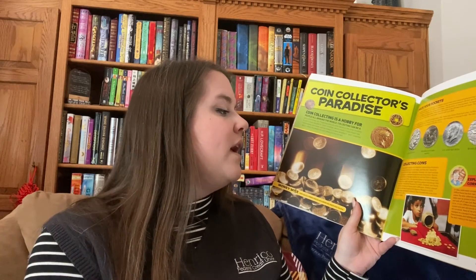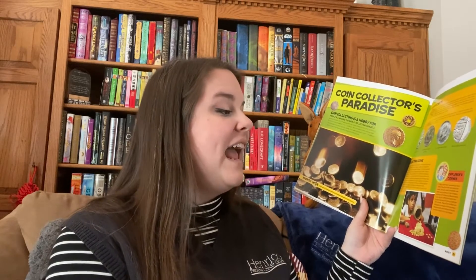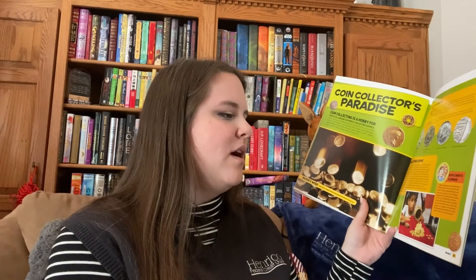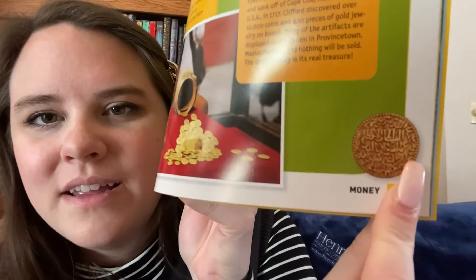Another popular collection was housed at the Egyptian Museum in Cairo, Egypt, which contained a collection that included rare coins from 600 BC — the first ever made. Here's those coins. I would love to go to Egypt to see that, though it's pretty far away. In 1984, underwater archaeologist Barry Clifford found the first real pirate shipwreck. The ship, the WIDA, was taken over by pirates in the Caribbean and sank off of Cape Cod, Massachusetts in 1717. Clifford discovered over 10,000 coins and 400 pieces of gold jewelry on board. Many of the artifacts are displayed at the museum in Provincetown, Massachusetts, and nothing will be sold. A ship's history is its real treasure. Here's one of those coins in the corner — that's crazy!